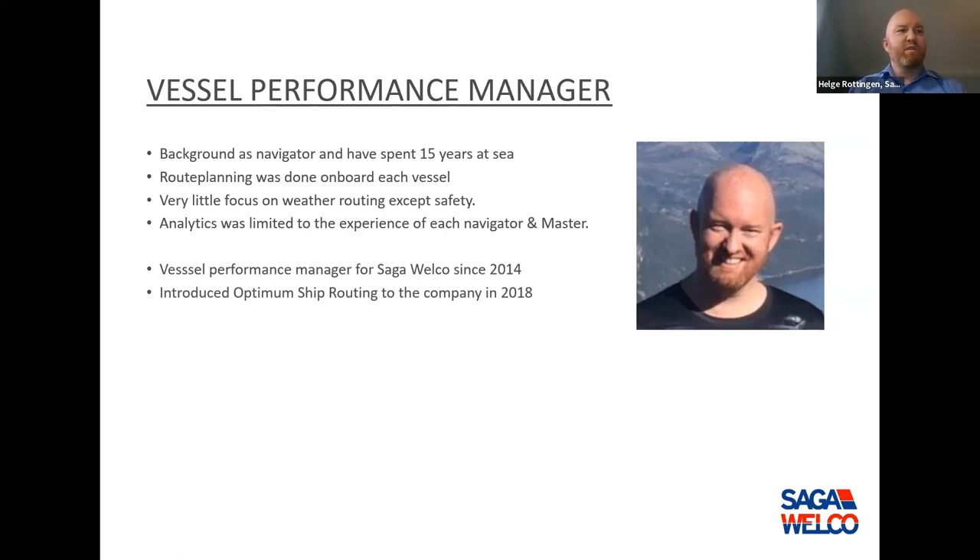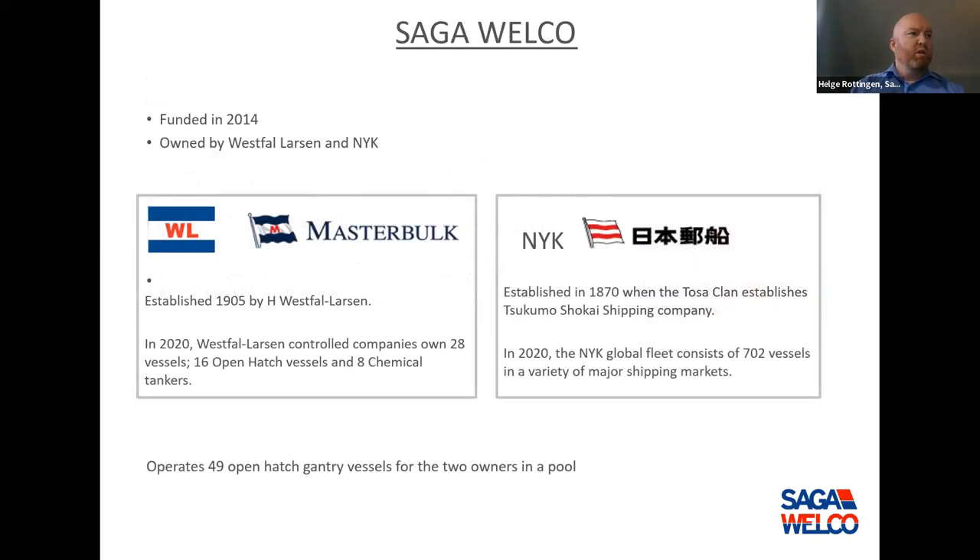I've been with Saga Welco since it started, and in 2018 we introduced ship routing to our company — Optimus Ship Routing. Saga Welco is owned by Westphal, Larsen and NYK, as a result of a merger in 2014. We are operating 49 of their gantry vessels — open-hatched gantry vessels.